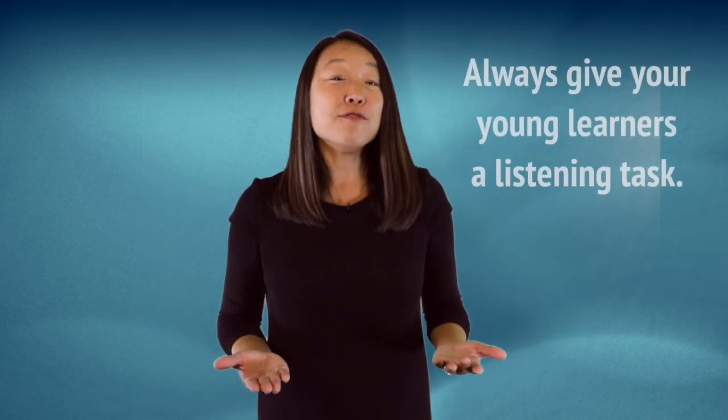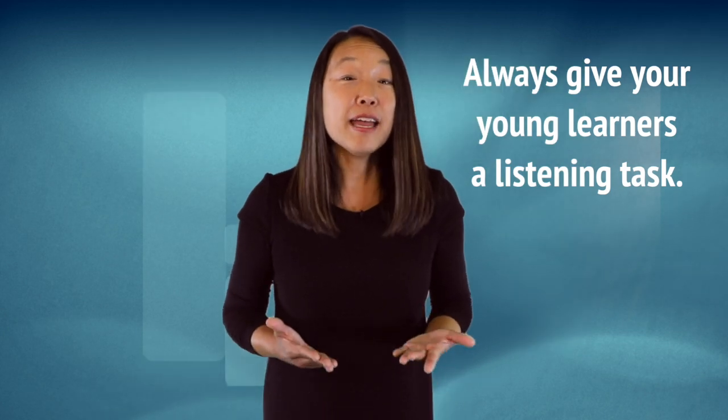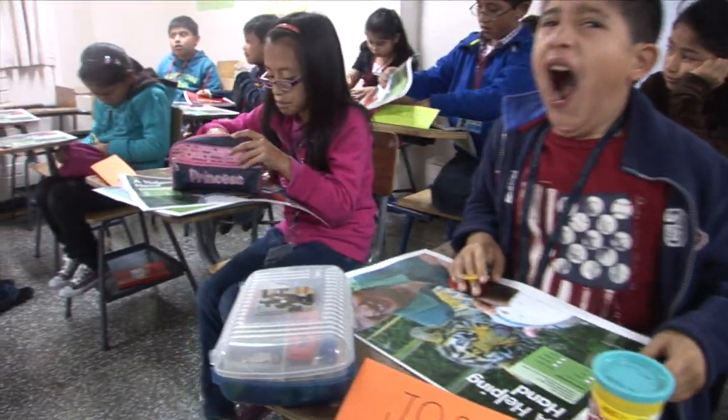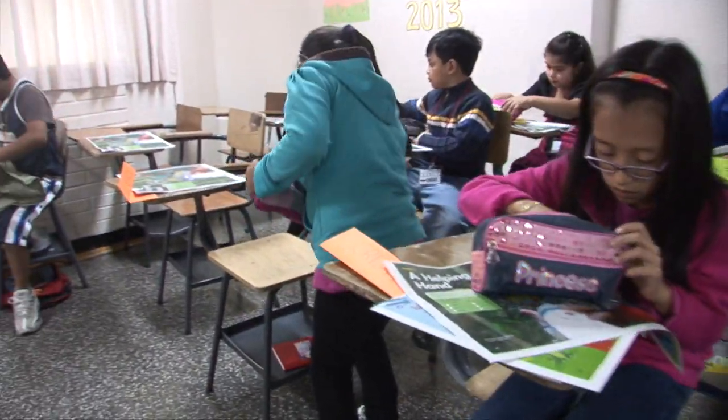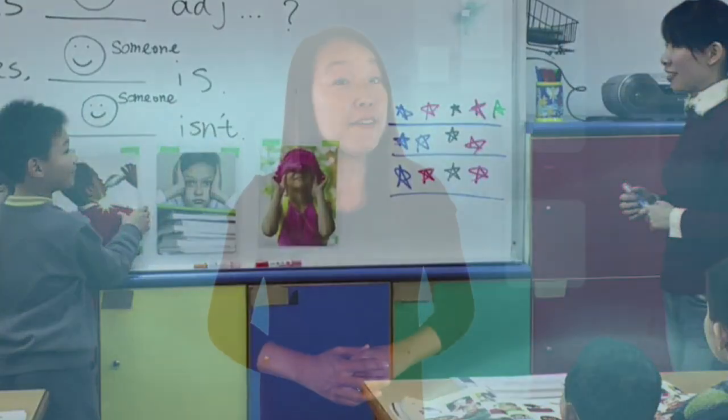Remember, always give your young learners a listening task. Every listening activity should give young learners a purpose for listening, and better yet, a task to complete. All too often, teachers will say 'listen to this' and then sing a song or play a tape without giving learners a task or a reason to listen. Young learners have short attention spans and can't always focus themselves on a learning activity. Instead, teachers should say 'listen and then...' and fill in the blank with an appropriate task. For example, a teacher could ask students to listen, then point to the correct picture, with three pictures of different contexts to choose from. If students know they must point to the correct picture after listening, then they will pay attention to the listening in order to figure out which picture is right.